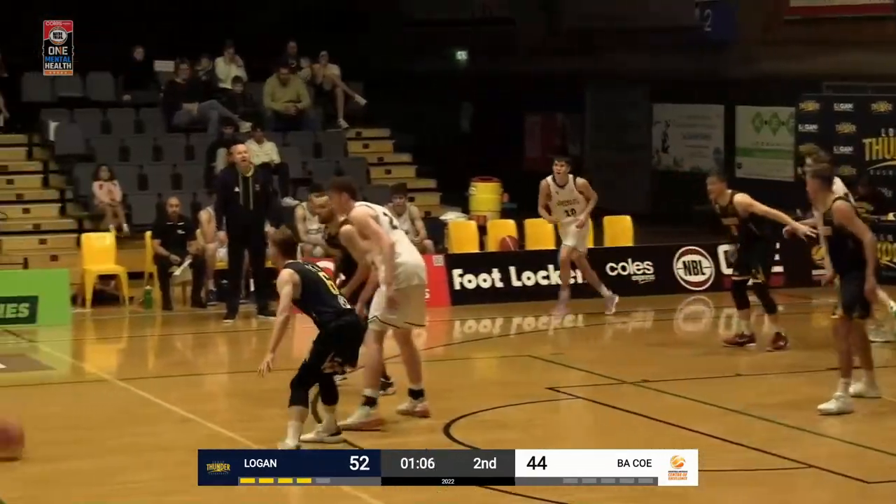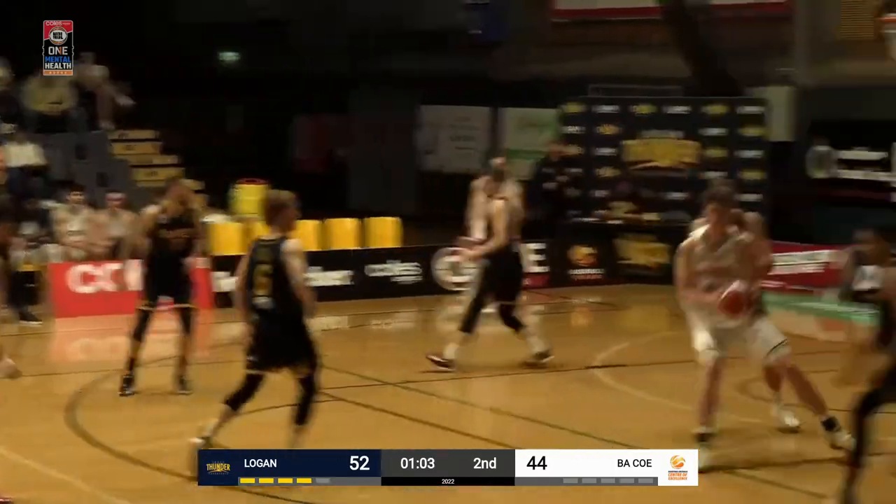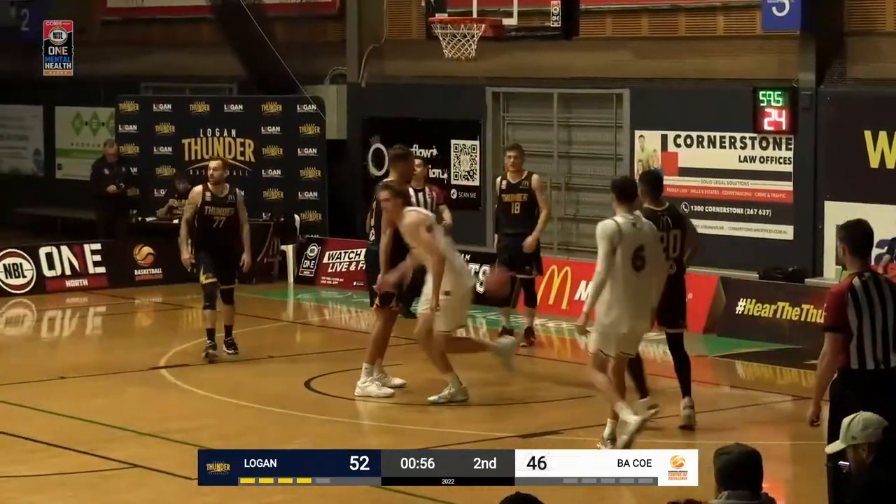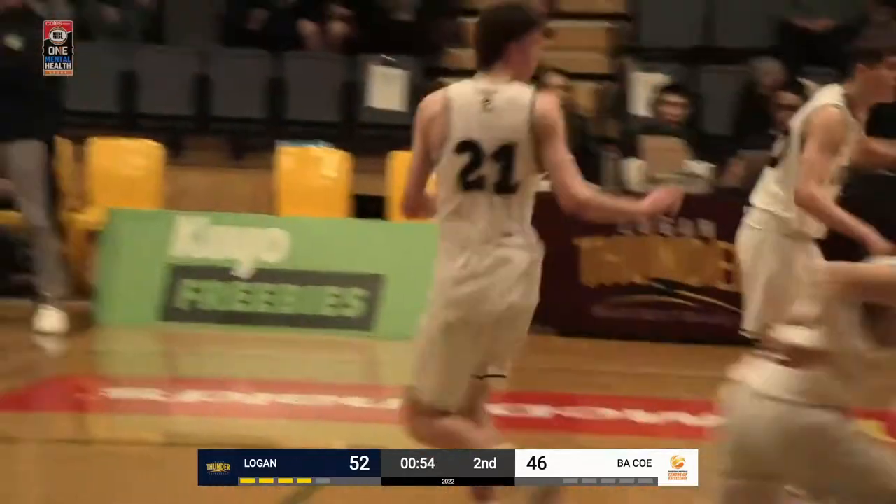Happy to hand it off there to Kilminster, marked by Boston Maslin, finds — that's Bowen Beattie, my apologies — and Bowen Beattie easily finishes on the left hand.